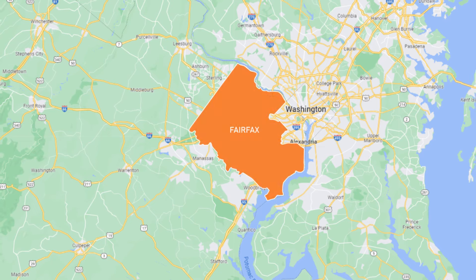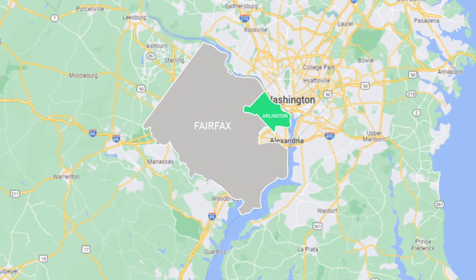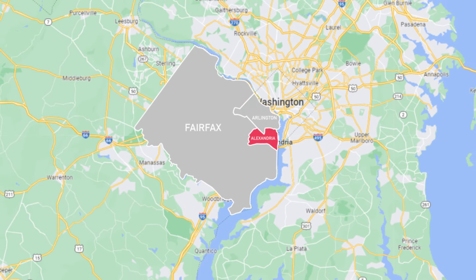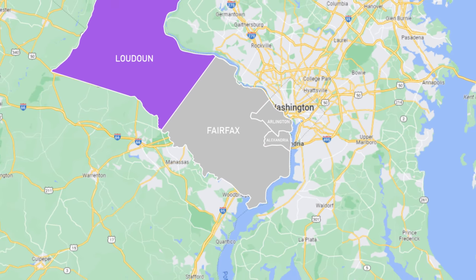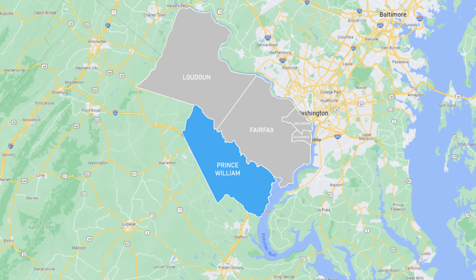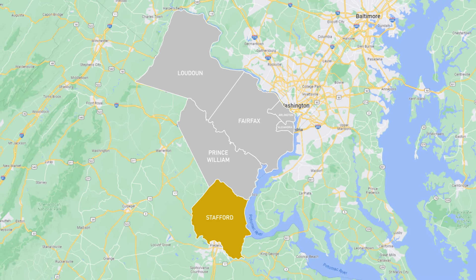Fairfax County is in the middle. To the Northeast, you have Arlington. To the Southeast, you have Alexandria City. To the West and Northwest, we have Loudoun County. Then a little bit further South, you have Prince William County. And at the very South, we have Stafford.